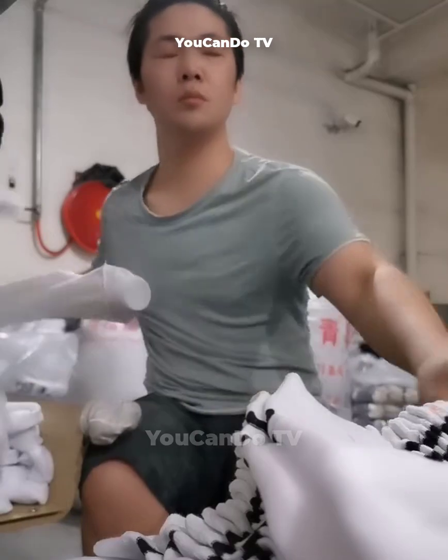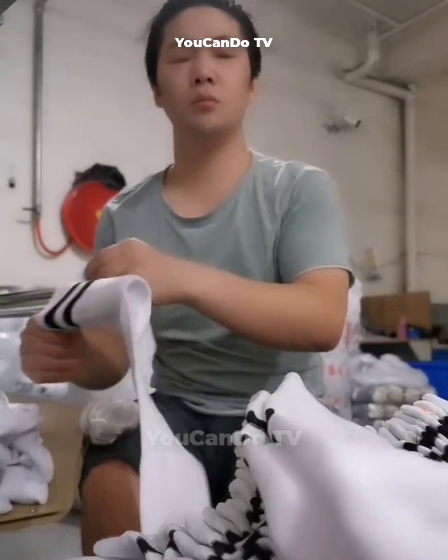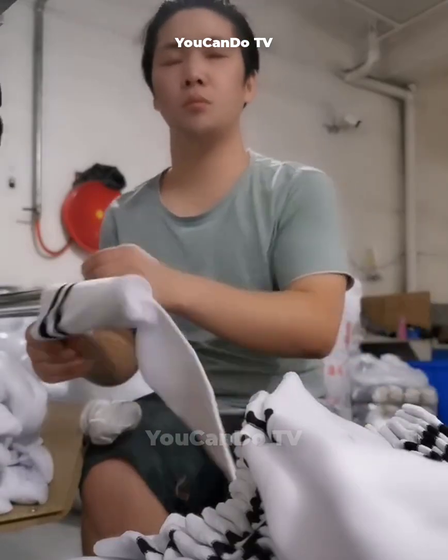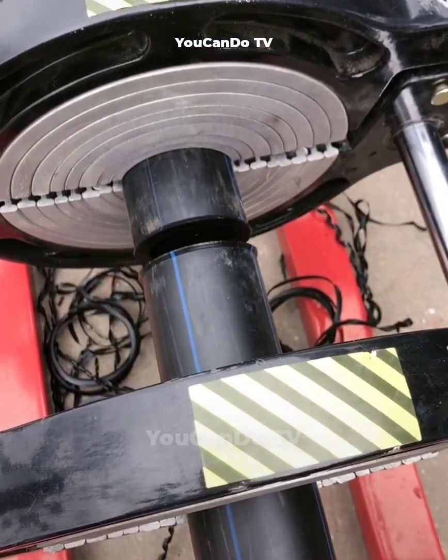Is he sleeping during work hours? No, he's just showing off his working skills to the point where he can still operate it without looking at it. Can you do your job without looking, like him?